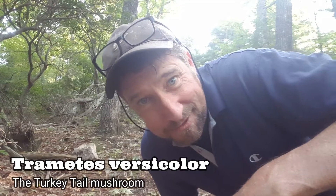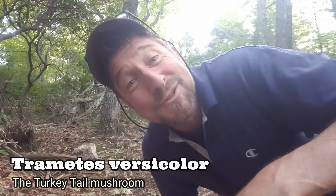What's going on guys? I'm out and about in southwestern Virginia doing a little mushroom hunting. I was actually on my way home and didn't find much today, but I came across Trametes versicolor — the turkey tail mushroom. If you're interested, stick around.